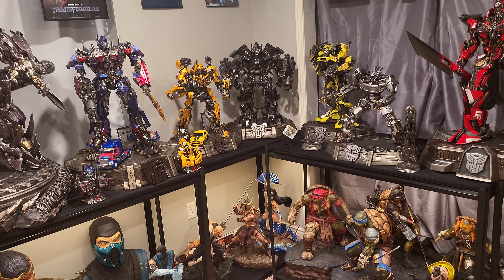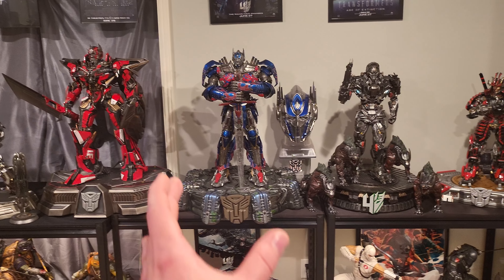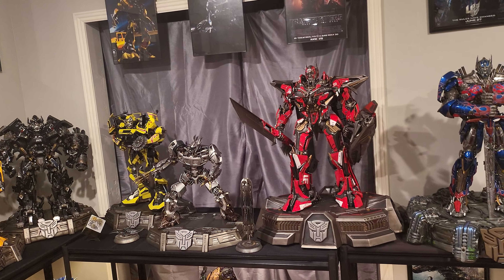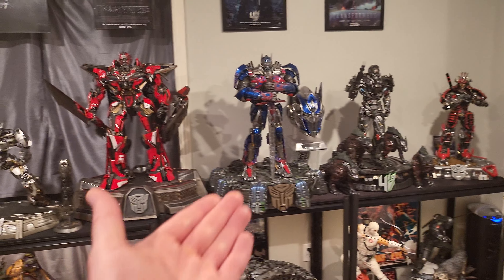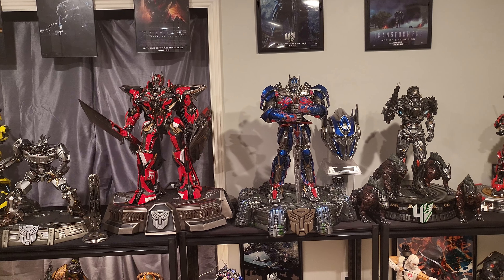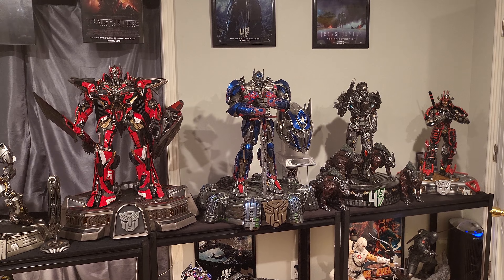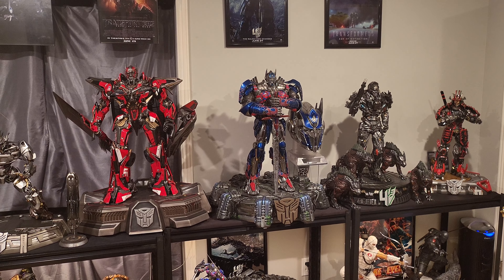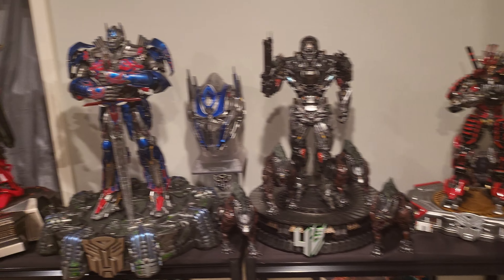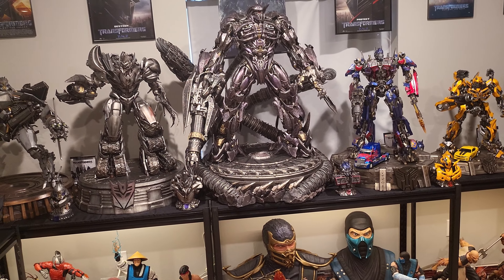I am actually a huge fan of this Optimus Prime — I'm not going to lie. In the fifth movie they literally have this exact statue, more of a bronze version, when they were at the castle, and I thought that was so cool. It's something you could put on a pedestal in the middle of a room — it's so epic. And I'm a big fan of Lockdown and Drift too; it's just an awesome samurai-looking Transformer. So there are definitely things to consider between those three plans.